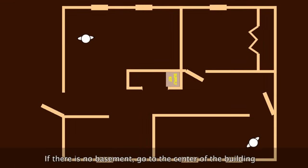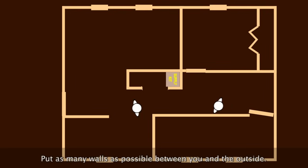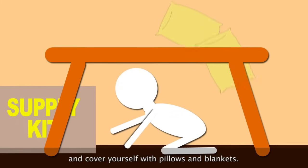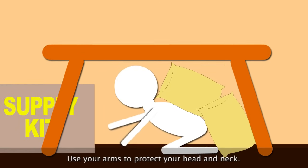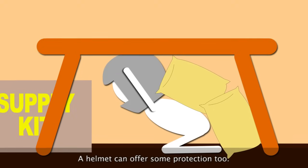If there is no basement, go to the center of the building and away from windows and doors. Put as many walls as possible between you and the outside. Get under a sturdy object like a table and cover yourself with pillows and blankets. Use your arms to protect your head and neck. A helmet can offer some protection too.